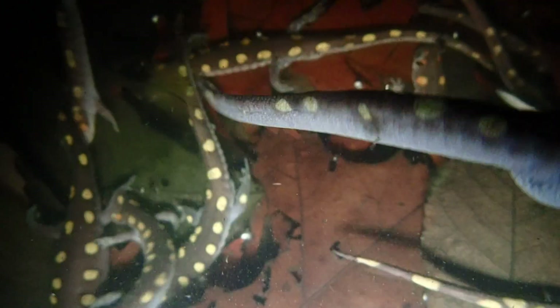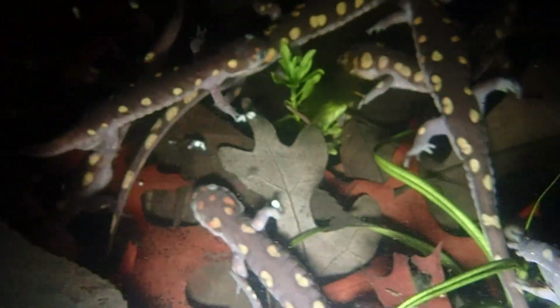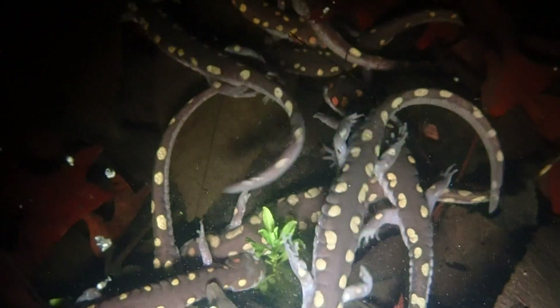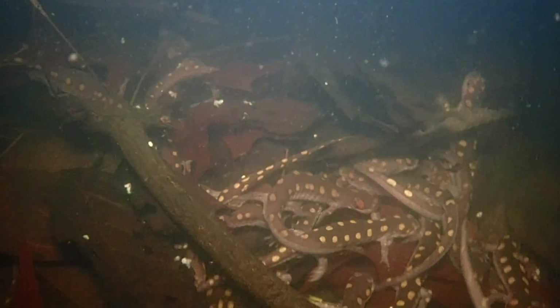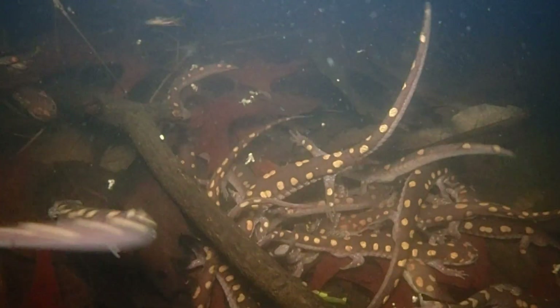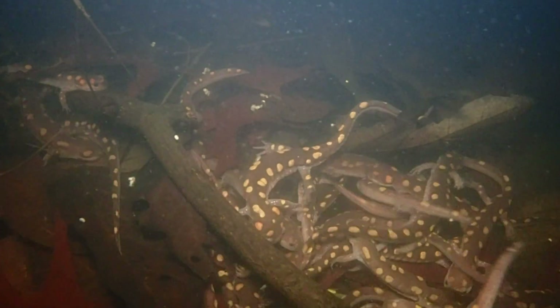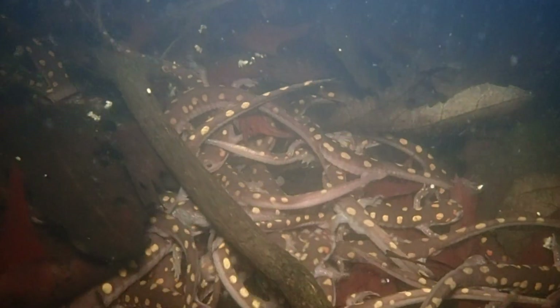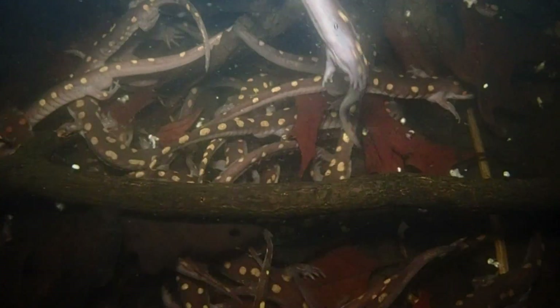Competition between males is intense, so many males will attempt to court one female, forming dense aggregations in the shallow margins of ponds, with spotted salamanders nudging, rubbing, and swimming against each other constantly. Each male is scrambling to lay down as many spermatophores as possible and to convince a female to pick one up. This biological instinct is so strong, males will even form these breeding aggregations and lay down spermatophores without females present.